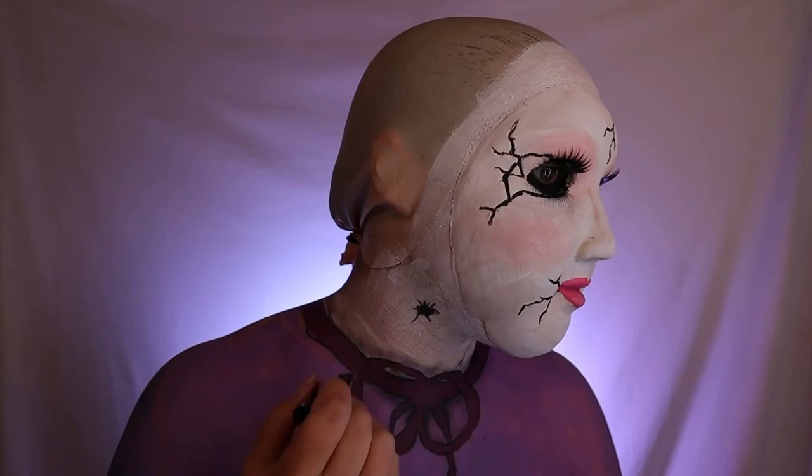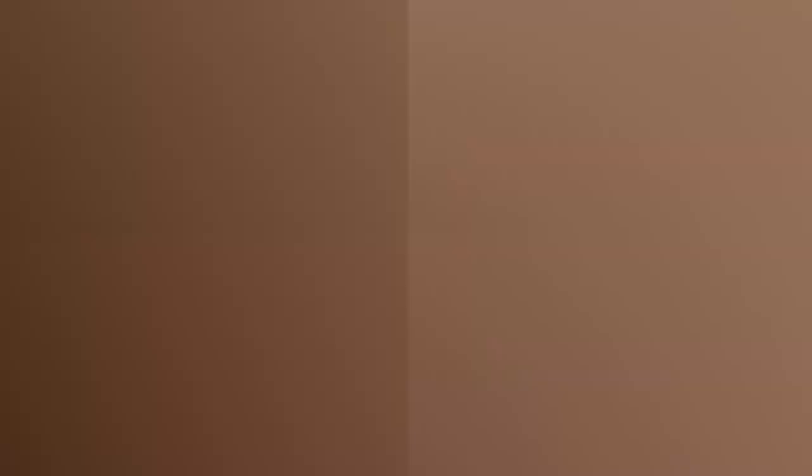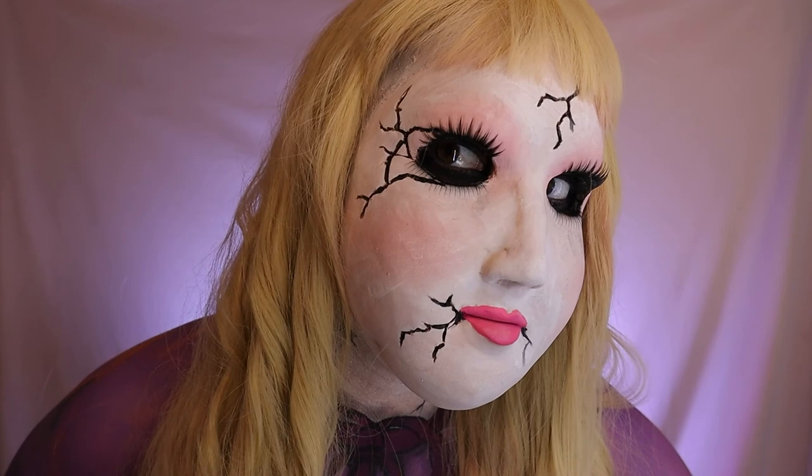Taking a blonde wig that I previously used, and the look is pretty much complete. Thank you so much for watching, I really appreciate it. Make sure that you stay tuned for my 31 days of Halloween. Please hit the like button and subscribe to my family — it would really help me out and I would love to have you as part of my special effects family. Thanks for watching!